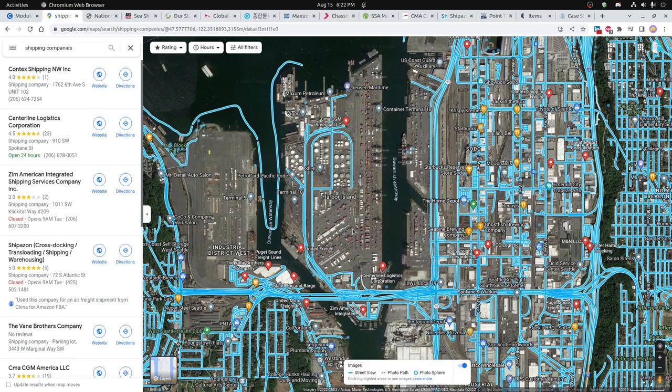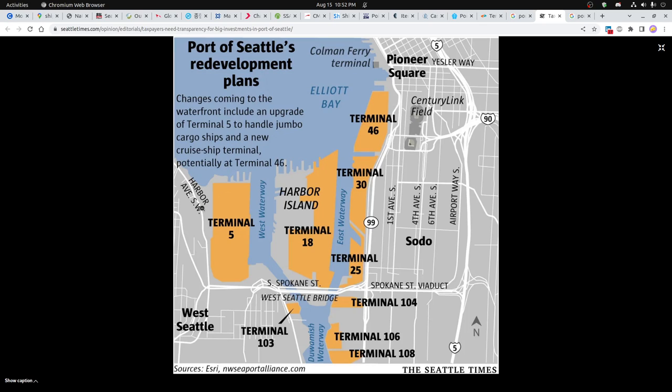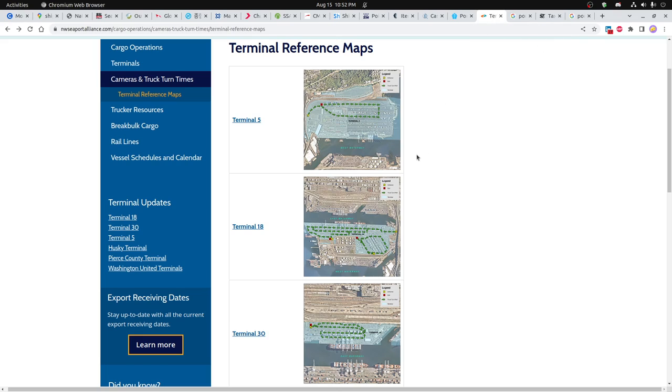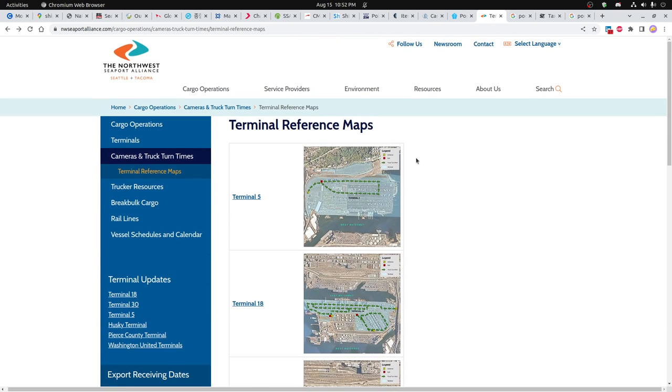There's just a lot of storage going on here with the Port of Seattle. One of the interesting things about the Elliott Bay Port of Seattle is that it's divided up into terminals — Terminal 5, 18, and so on. I was surprised I couldn't find port maps for truckers or entrance and exit maps outside of this Northwest Seaport Alliance for Seattle and Tacoma.